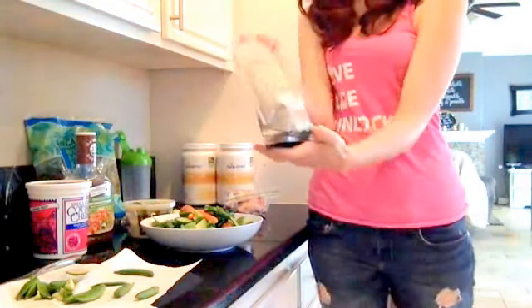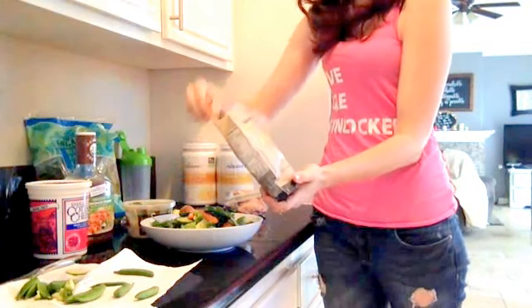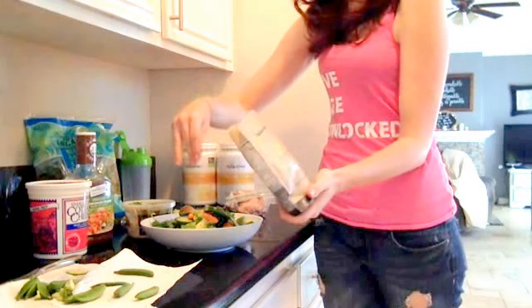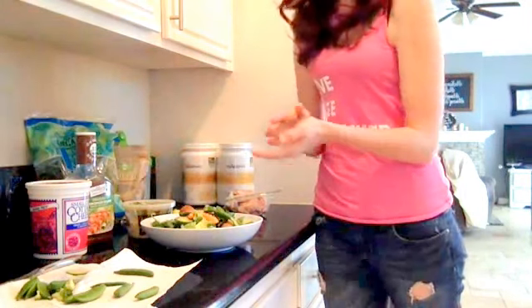I love to have hemp seeds too. They're great for omega-3 and omega-6 fatty acids. They really have no flavor — maybe a little bit of a nutty flavor, but honestly not really.